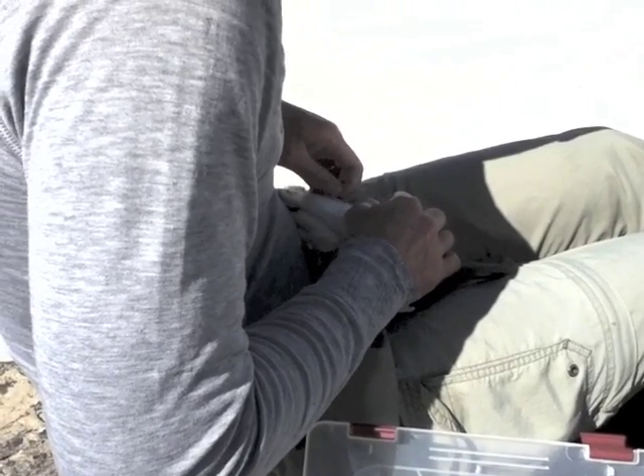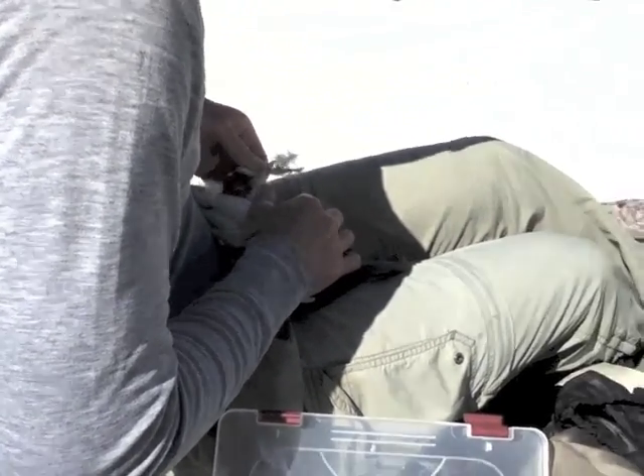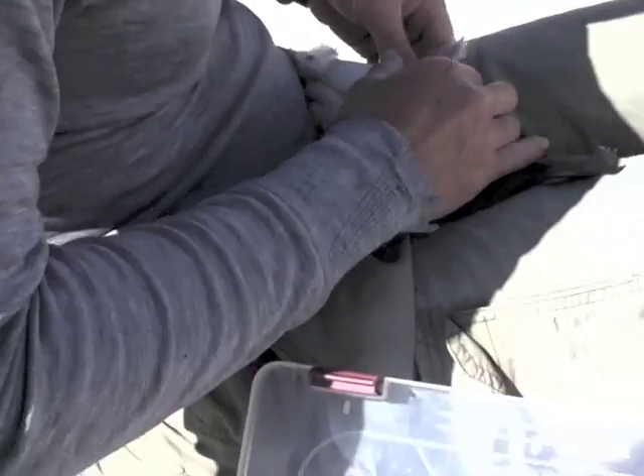We then collect another sample. We pull feathers from the birds, which contain small blood vessels, which we further use for genetic information.